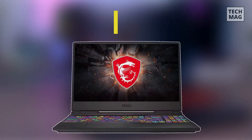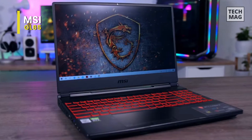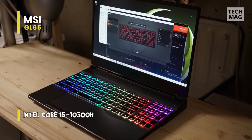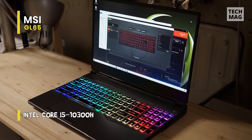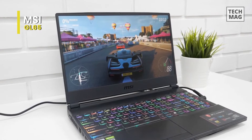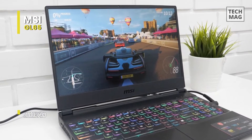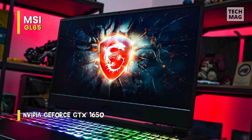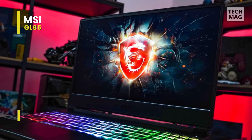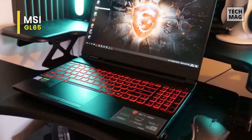The MSI GL65 directly succeeds the GL63 by introducing a new narrow bezel design to the 15.6-inch GL6X series. It also brings Intel 10th Gen Core i5 CPUs and NVIDIA Turing GPUs to supplant the previous generation models' 10th Gen CPUs and Pascal GPUs. The mid-range GL65 is designed to sit below the higher-end GS65 in terms of look and specifications. The Intel 10th Gen offers Wi-Fi 5 and Bluetooth 5 connectivity.